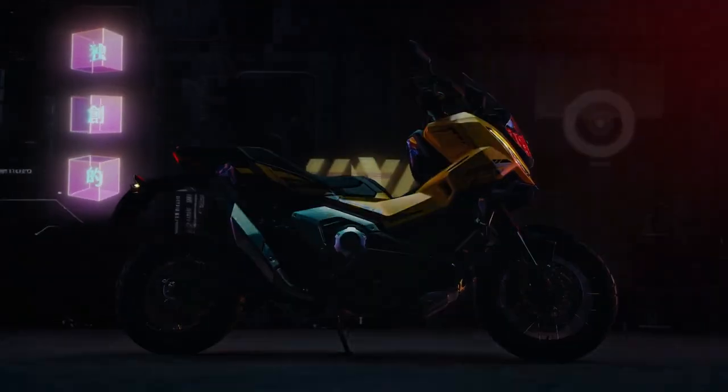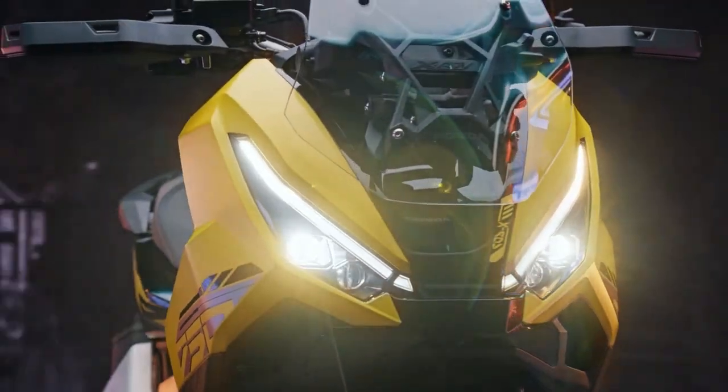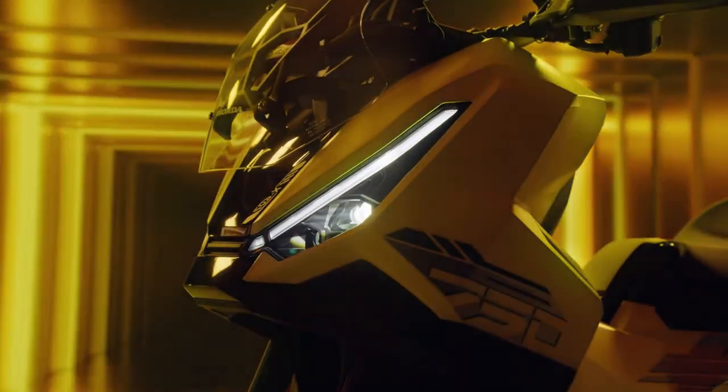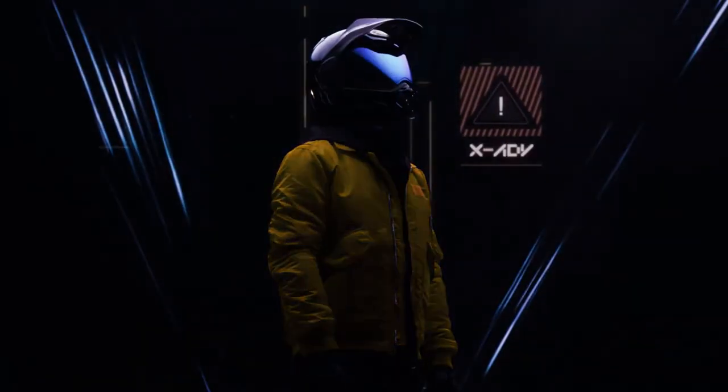Transmission. The 2025 model features a seamless DCT — dual-clutch transmission — that optimizes gear shifts for a smooth riding experience. This technology enhances both performance and fuel efficiency, allowing riders to focus on the journey rather than shifting gears.